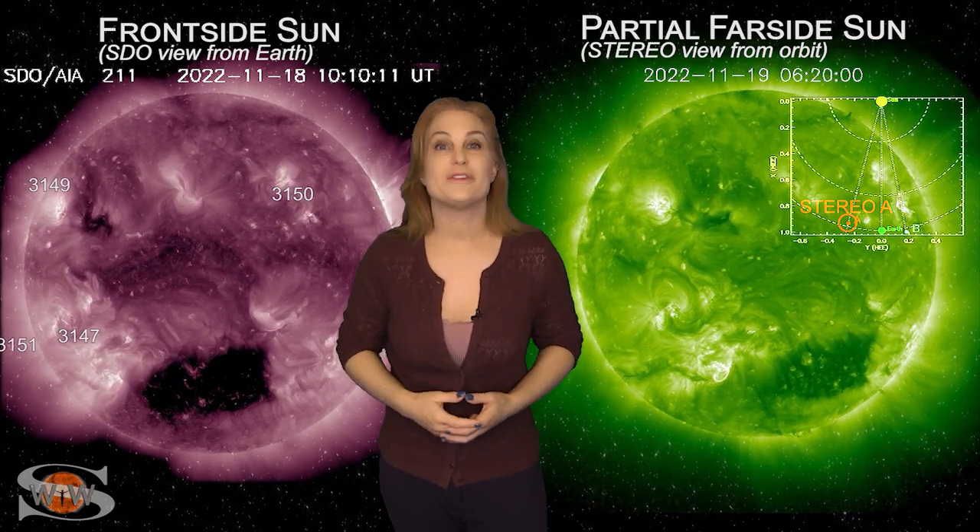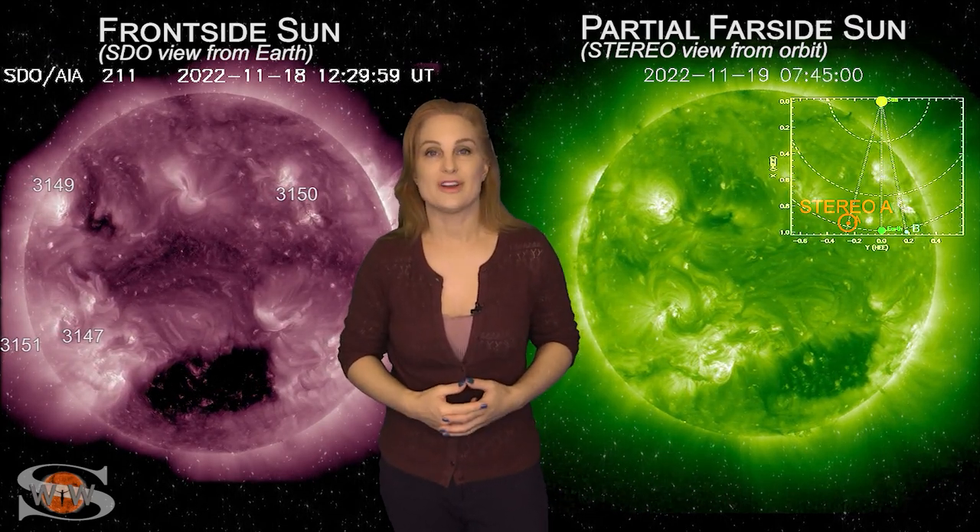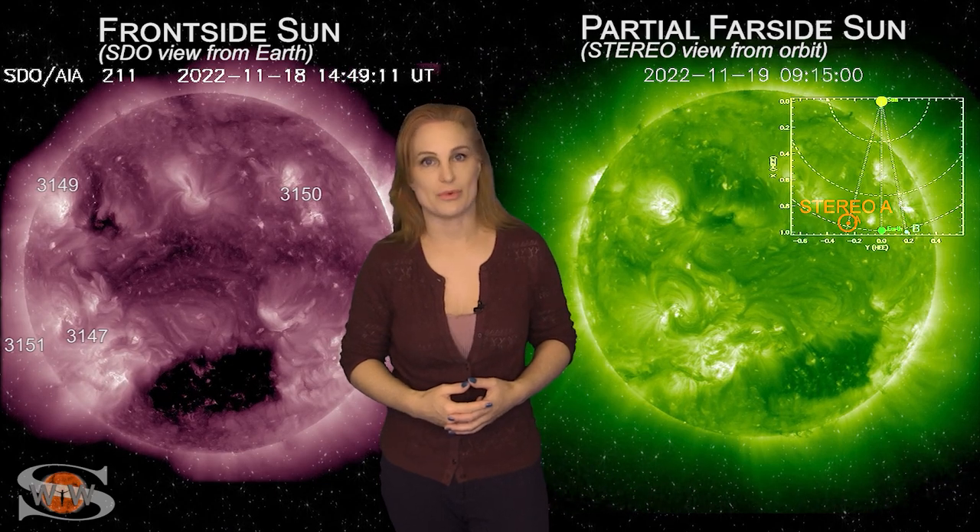For more details on this week's space weather, including how all this activity might affect you, come check out my channel or see me at spaceweatherwoman.com.